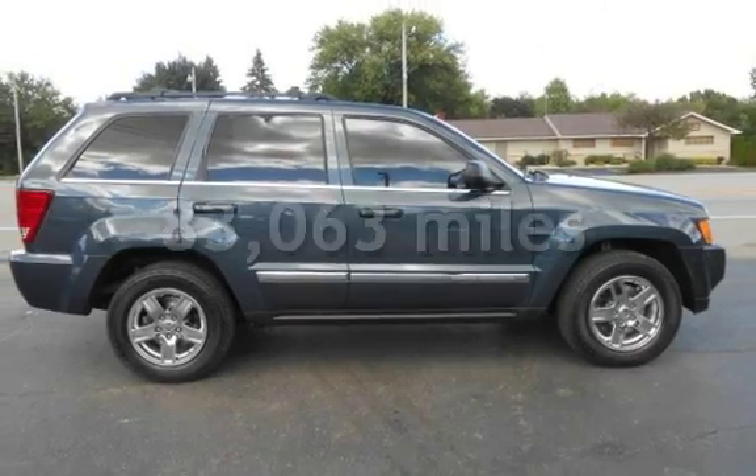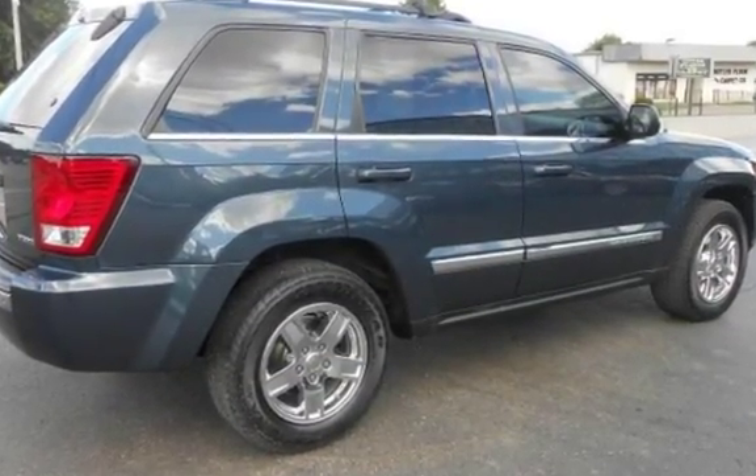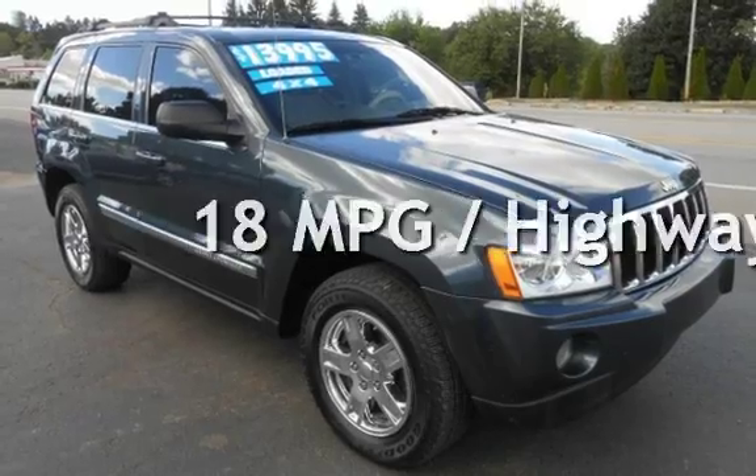This Jeep has less than 84,000 miles on the odometer. Estimated fuel economy for this vehicle is 13 miles per gallon in the city, and 18 miles per gallon on the highway.